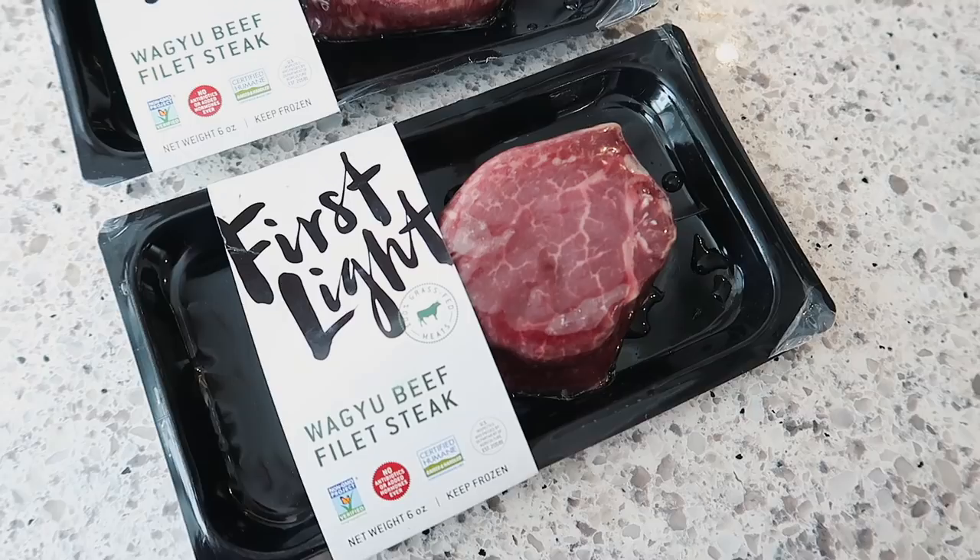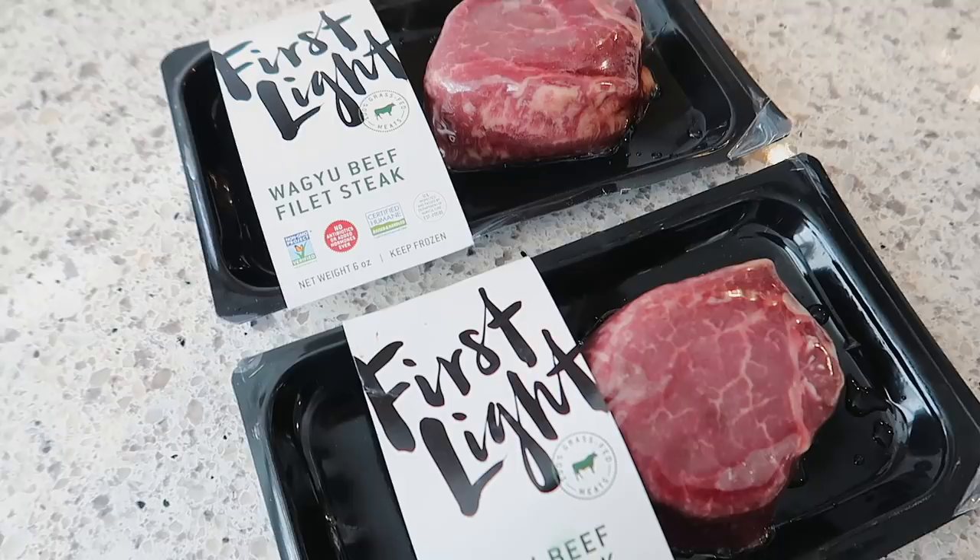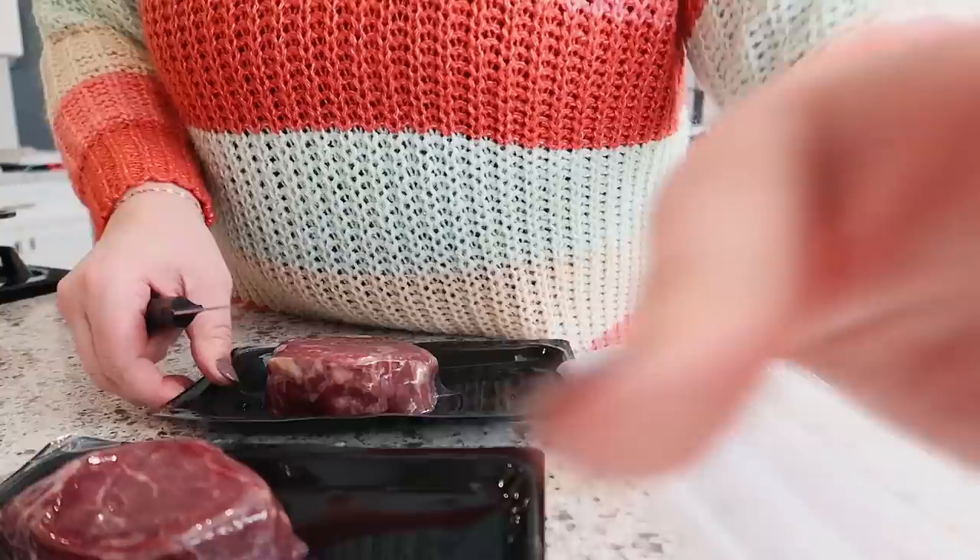I'm cooking my steaks in the sous vide today and these Wagyu beef filets I get from Thrive Market — they are so good. This is honestly the best steak I've ever cooked at home. And if you've never sous vide-ed anything before, I'm going to share with you how we do it.